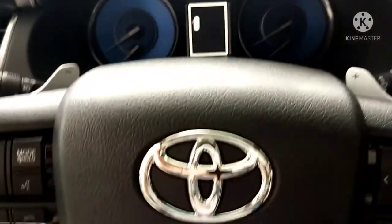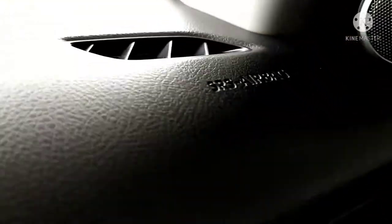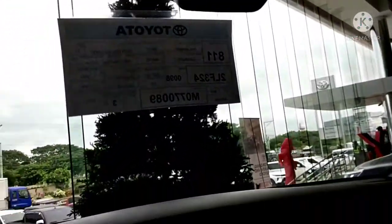So this is the steering wheel, and it has an airbag. Above it, you can put your sunglasses, and there are some interior cabin lights as well.